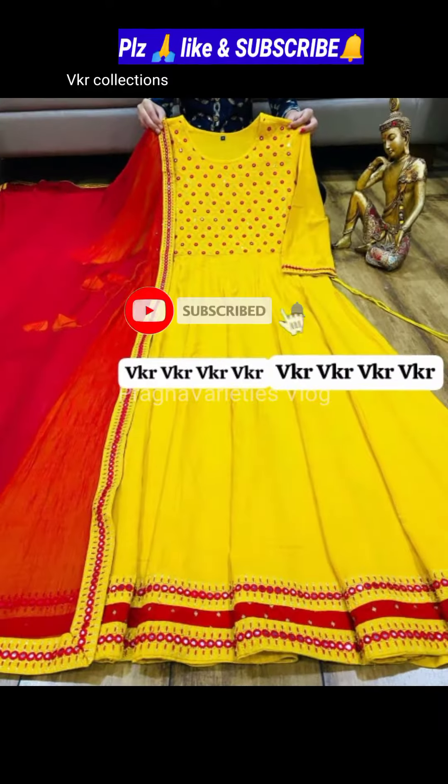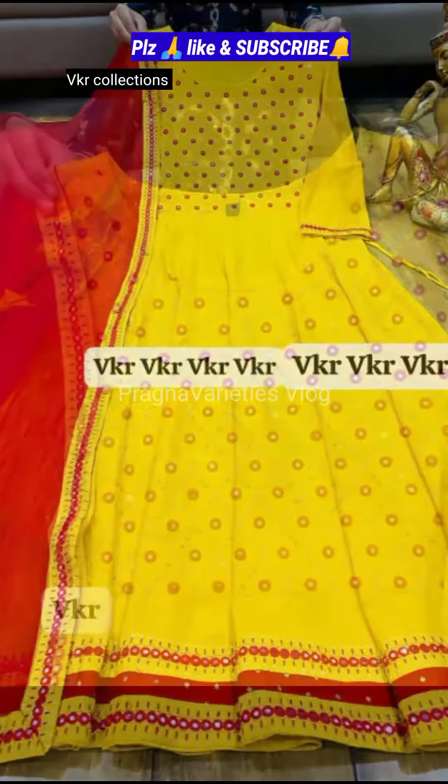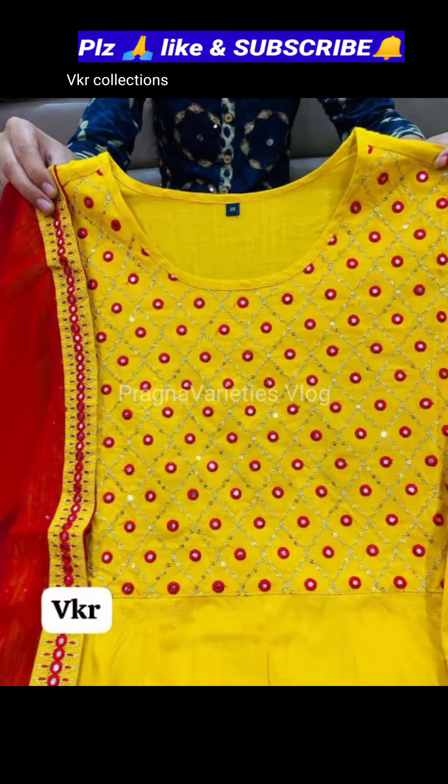Hi friends, welcome to Pregna Varieties Vlog. In this video, I am sharing my beautiful trending designer gowns.